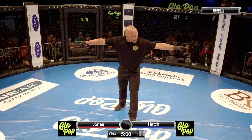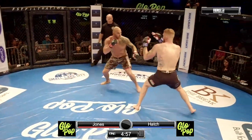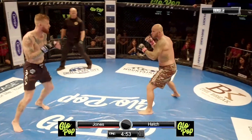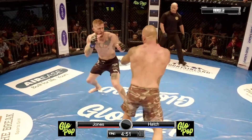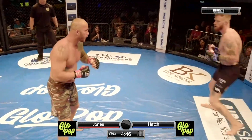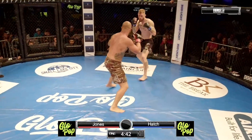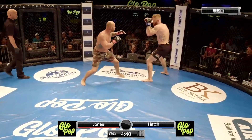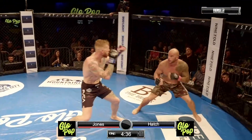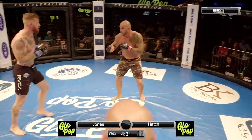Definitely not something new for Jerome Hatch — he never touches gloves with his opponents. He had his eyes locked onto him from the moment he walked into the cage. Straight punch in, pushes Jerome back, is Mike Jones. Swung for the fences there, just barely missed with that right hook. Jerome Hatch looking for that right overhand, now switches stances.